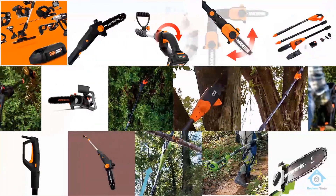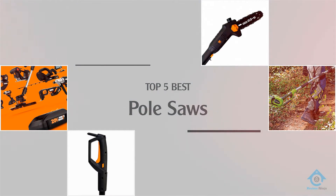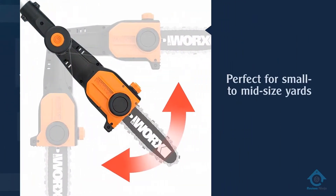Are you looking for the best pole saws? Here we have picked the top five for this time — let's explore them. Number one: the most popular, works two-in-one attachment capable, 20-volt pole saw.